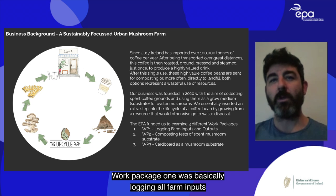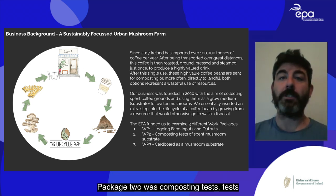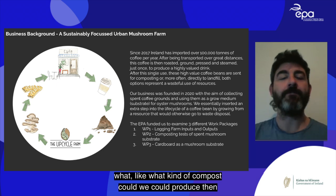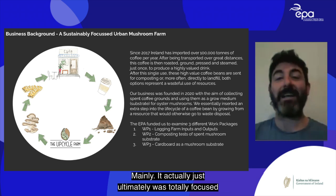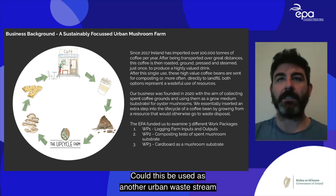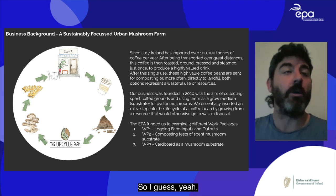The EPA funded us to do three work packages. Work package one was logging all farm inputs and outputs. Work package two was composting tests of spent mushroom substrate — what kind of compost could we produce as an end product. Work package three looked at alternative waste streams, ultimately focusing on cardboard as another urban waste stream for growing mushrooms.